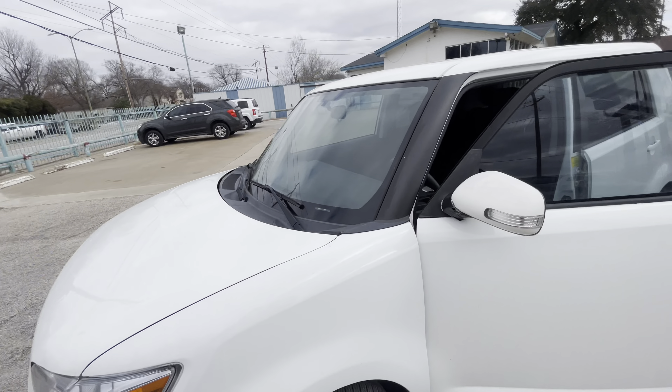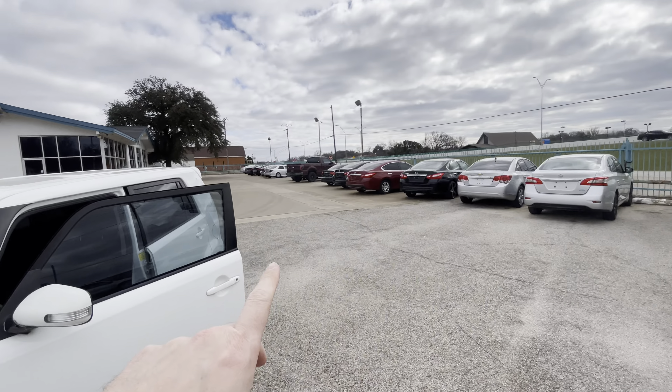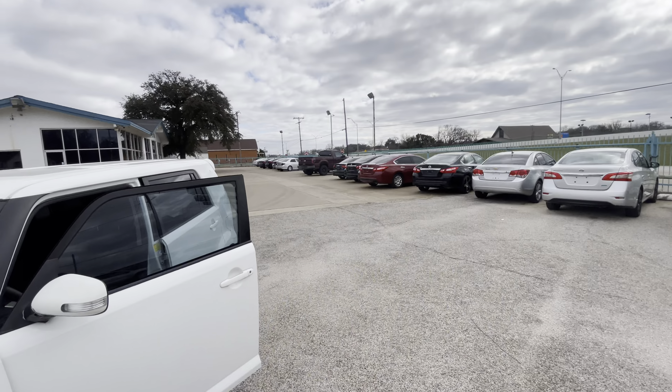Mechanically, this car is really good. We check all the cars on the lot before listing them for sale and double-check everything to make sure there are no mechanical issues — this one does not have any. Also, it has new tires on the back and on the front, so that's really cool.